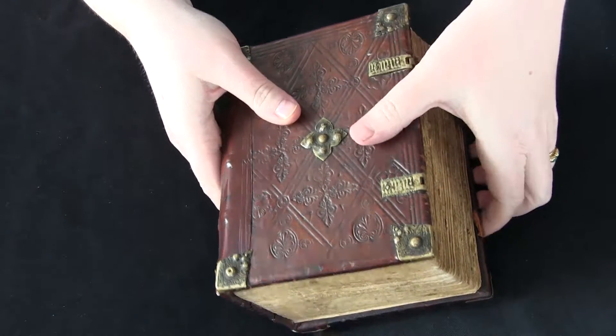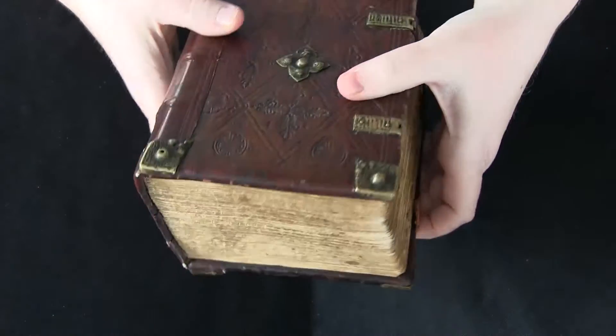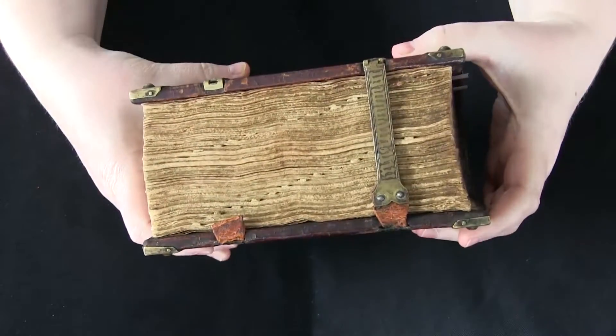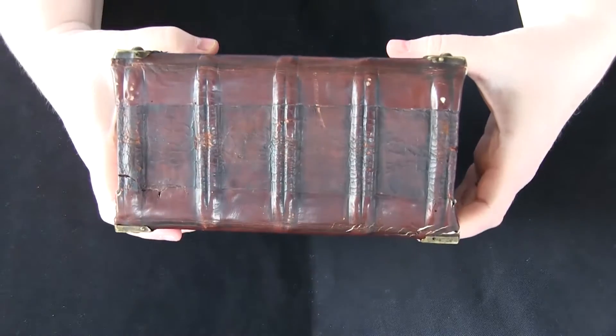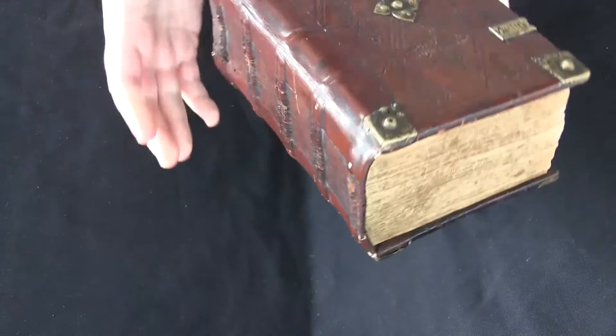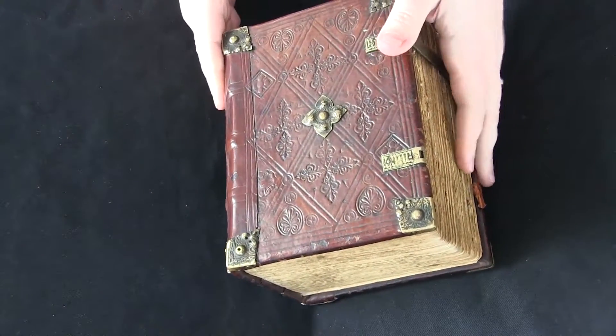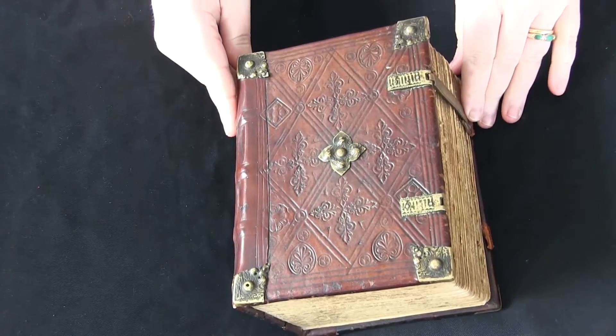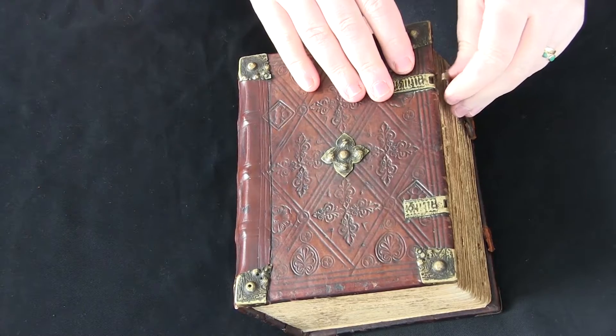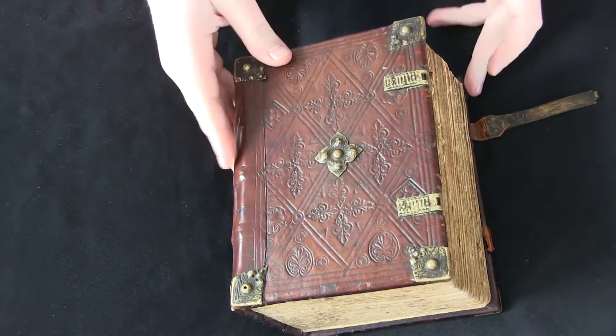This is your video orientation to LJS 300 from the Schoenberg Collection and the Kislak Center, University of Pennsylvania Libraries. This is a manuscript copy of the Calendarium and Ephemerides. It was published in 1474, but this manuscript copy was made around 1500, so it was actually written after the book was published.